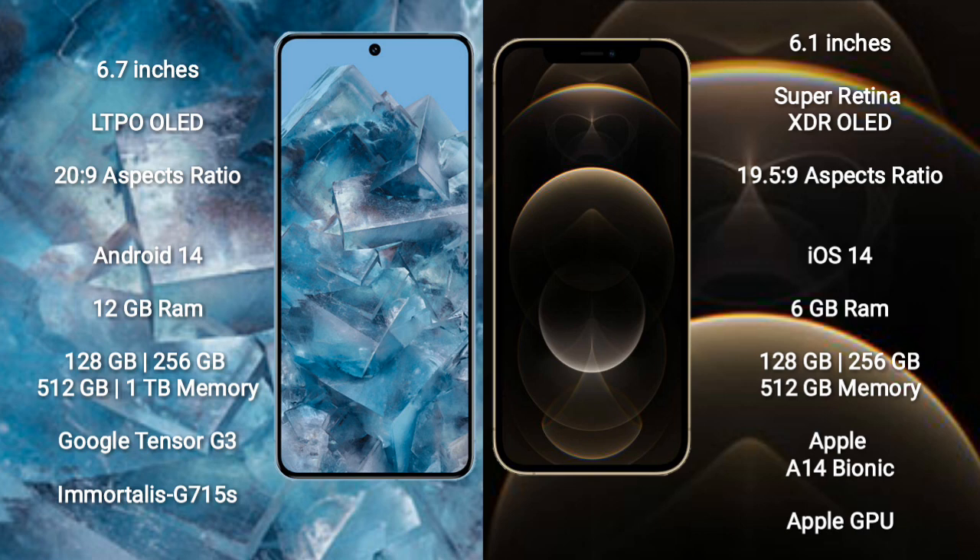Google Pixel 8 Pro runs on the Android 14 operating system. iPhone 12 Pro runs on the iOS 14 operating system.